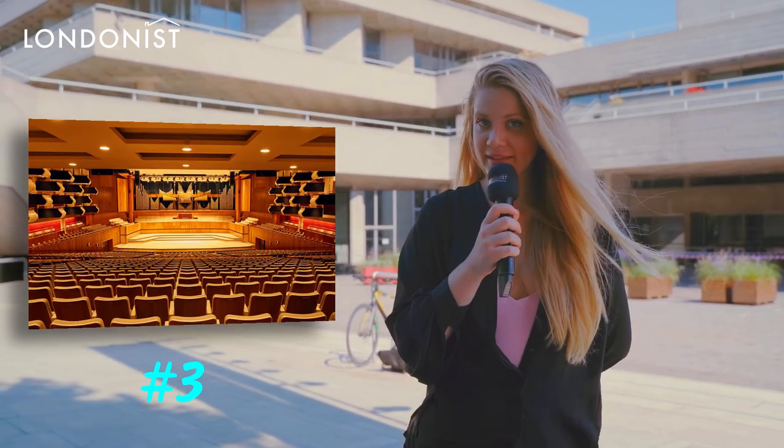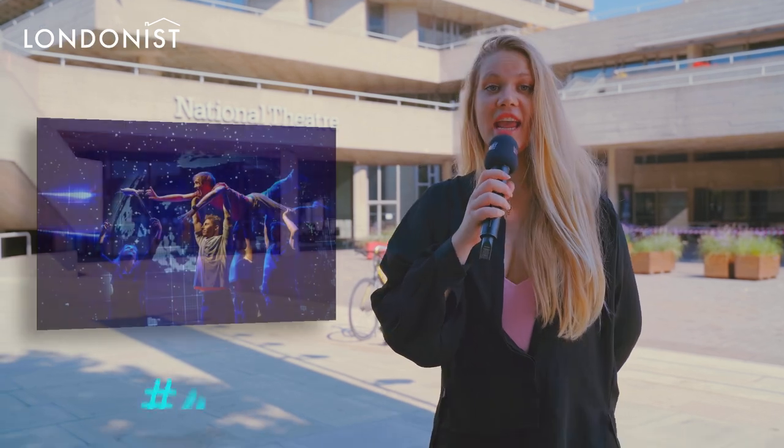The Royal Festival Hall is the only original remaining Southbank Centre building. The earliest group of buildings were constructed in 1951 as part of the Festival of Britain. All the buildings were demolished in 1952 by Winston Churchill's Conservative Party, save the Royal Festival Hall.